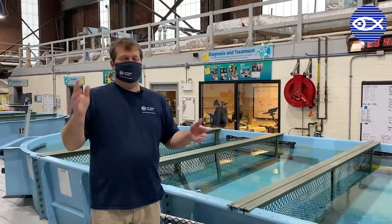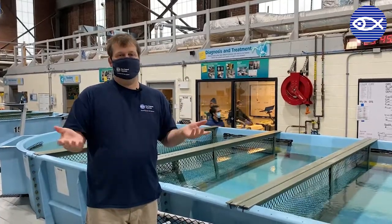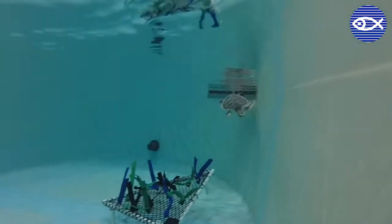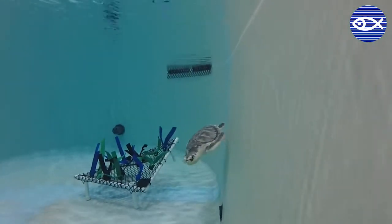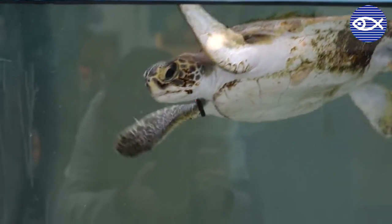We use other types of enrichment — there are various toys that they kind of interact with as well. It's all mostly PVC. This is another type of hideaway that kind of mimics a seabed, where the car wash strips just float in there. Green sea turtles like to rub on it, and so do loggerheads.